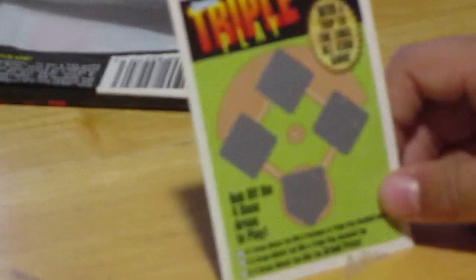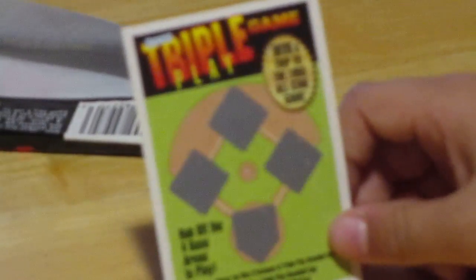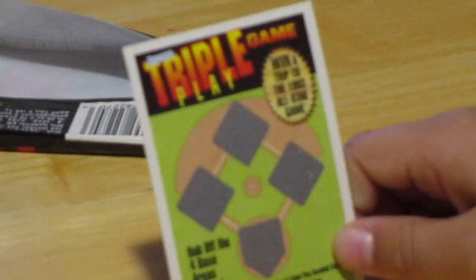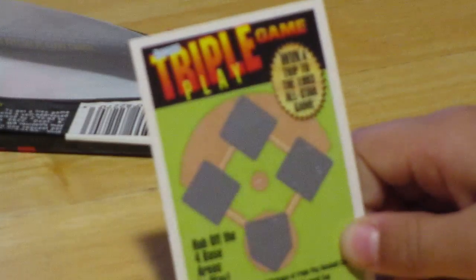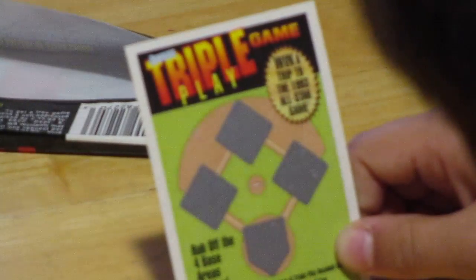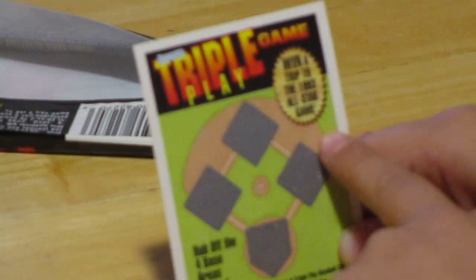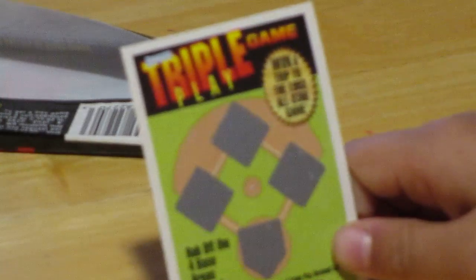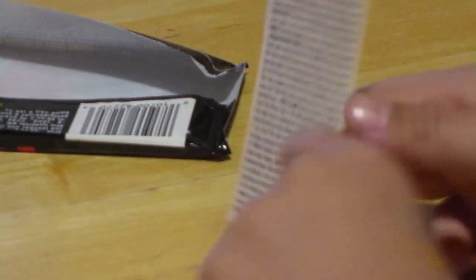First we have this little Donruss Triple Play game. You can win a trip to the 1992 All-Star Game. It's 2017 right now. To play, if you rub off two matching areas, you win three packs of Triple Play Baseball. If you get three matches, you win a Triple Play Baseball set. And if you get four, you get the grand prize, a trip to the All-Star Game. We're not going to rub it off this time because it's wasting time.